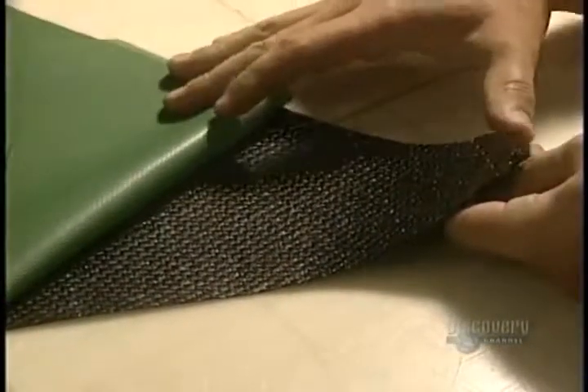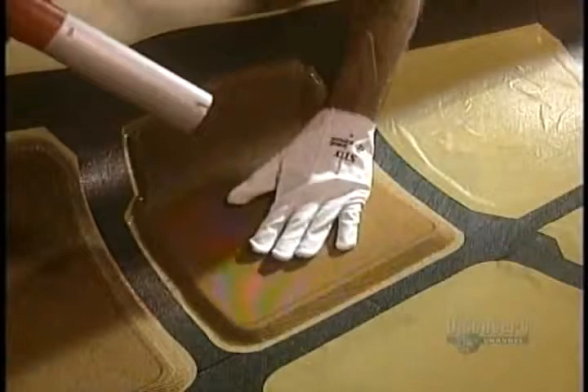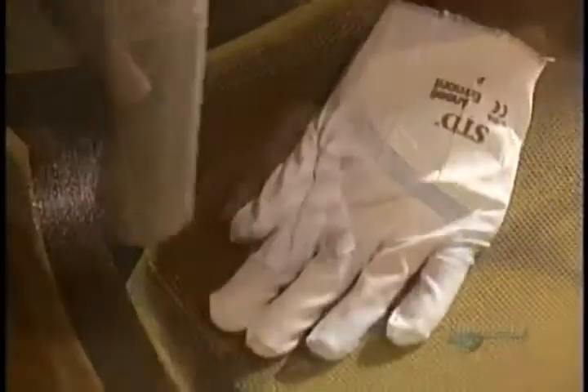They lay on several thicknesses of fiber to make the rear fuselage. The green light of a laser helps position the parts. Then with a heat gun, they apply a beehive web which increases the solidity of the structure.